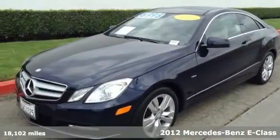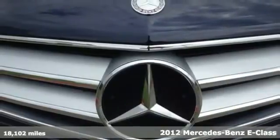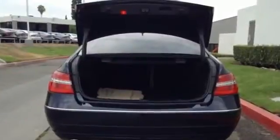Here's a 2012 Mercedes-Benz E-Class. Drive in style and ride in comfort with power leather seating, smart keyless entry, wireless connectivity and dual zone air conditioning.